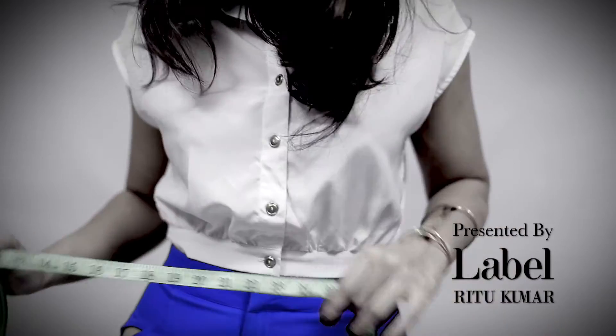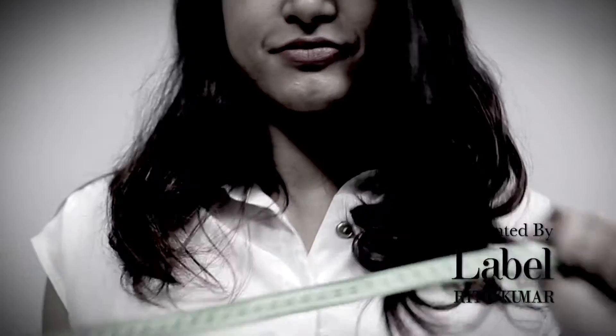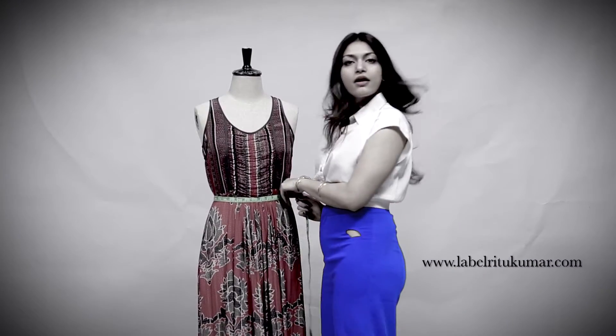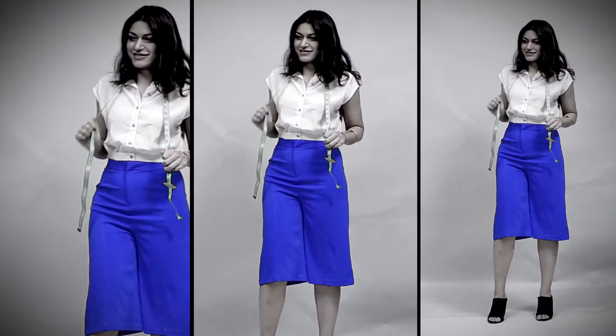Most Indian women have the conundrum of having big hips — they're usually bigger at the bottom and more narrow at the top. Today I'm going to show you some ways to balance it out and look leaner and taller. So let me take you through this.